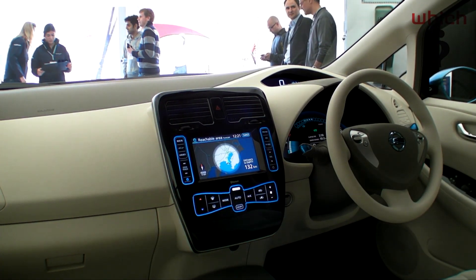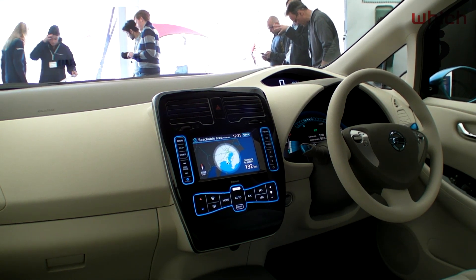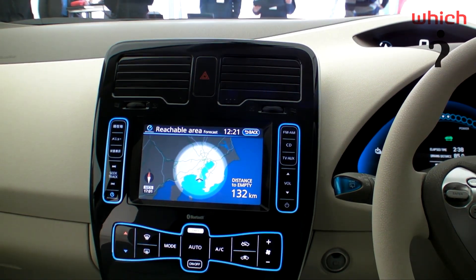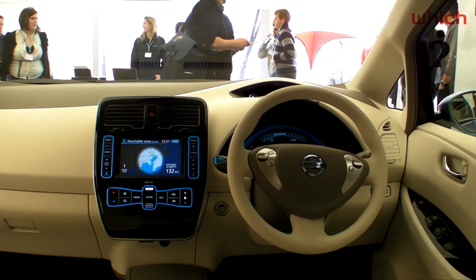Inside, the LEAF's cabin is suitably high-tech. The in-built sat-nav system provides regularly updated details of charging stations that are within reach, so you should never be stranded with a flat battery.